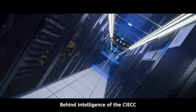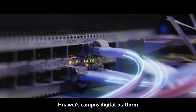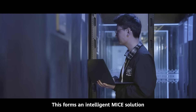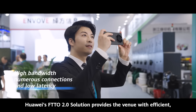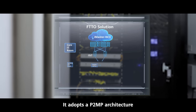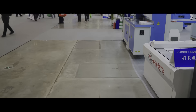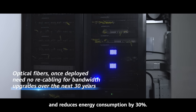Behind the intelligence of the CIECC lies its state-of-the-art ICT infrastructure. Huawei's Campus digital platform serves as the venue's smart brain, integrating various intelligent systems and supporting all service applications, forming an intelligent MICE solution that interconnects all systems. Huawei's FTTO 2.0 solution provides efficient, stable, and reliable network connections, adopting a P2MP architecture with AI-powered dynamic energy saving, and using passive optical splitters to replace traditional aggregation devices. The solution extends optical fibers directly to exhibition booths and reduces energy consumption by 30%.